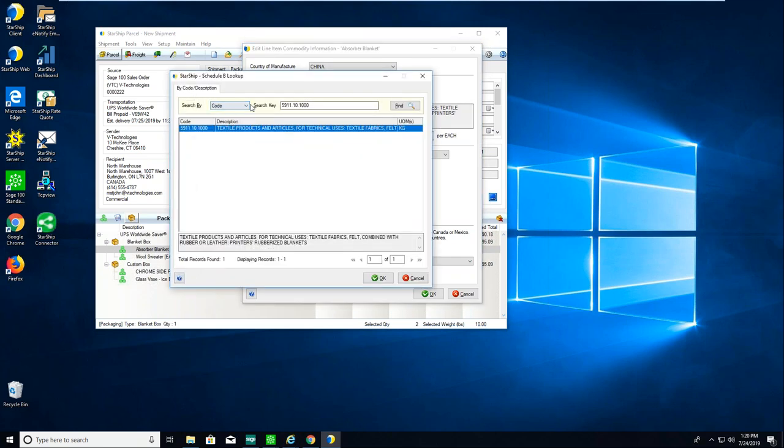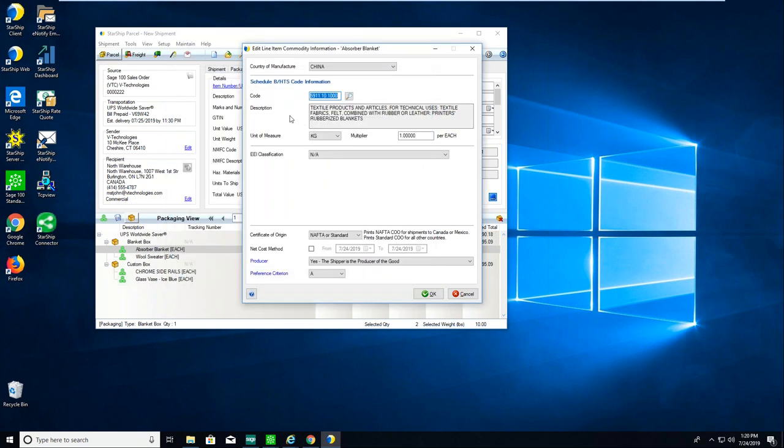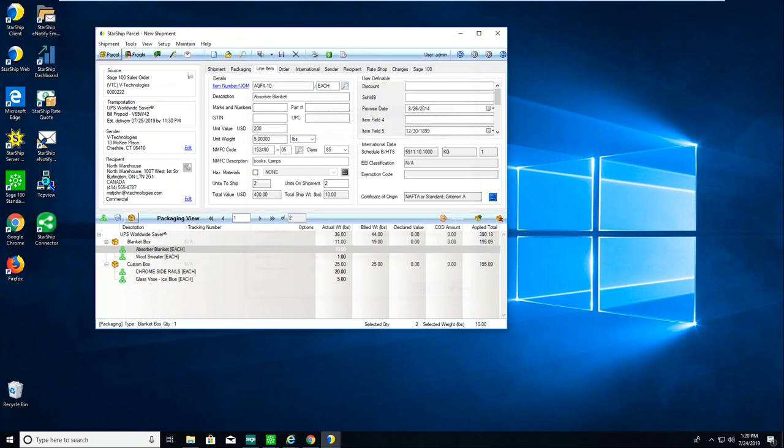The Schedule B or harmonized code has a lookup — if I'm missing it, I can simply search by description or partial code. Any information filled out — once I click OK, ship and process — Starship will automatically save it for next time.